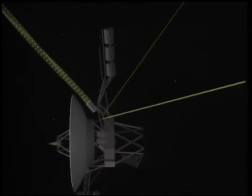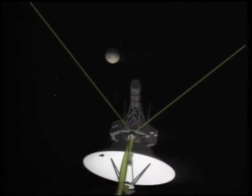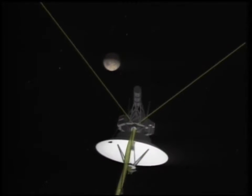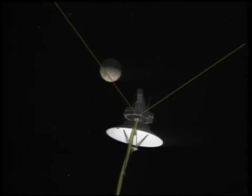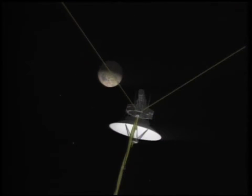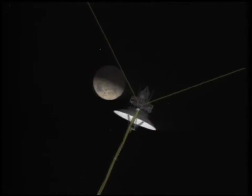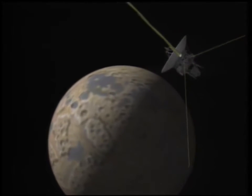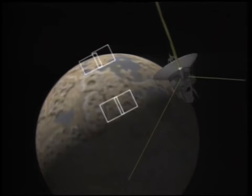Largest of Neptune's eight moons, Triton orbits in an opposite rotation from the planet. Triton was once probably an independent object in orbit around the sun, until it collided with the moon and was captured by Neptune's gravity. Pockmarked by impact craters and glazed pink by a radiation blitz of methane and nitrogen ices in atmosphere, Triton is the coldest known object in the solar system, and one of the most reflective.